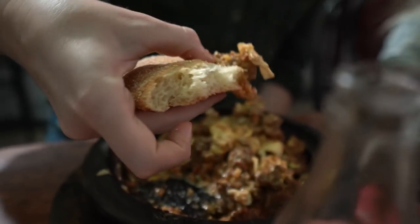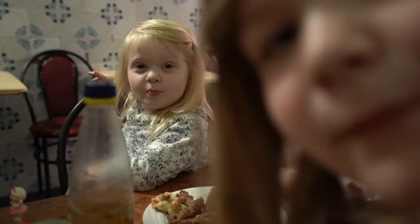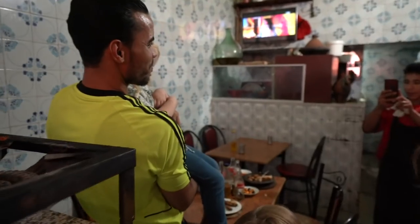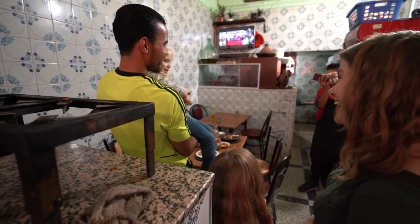I want to eat some. There we go. It tastes like chicken. It does taste like chicken! So that was absolutely delicious — I'd be happy eating that every single day of my life. Super simple to make. It was cool to watch them make it, and I definitely want to get one of those clay pots before we leave Morocco to try to cook that same dish at home.